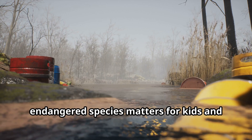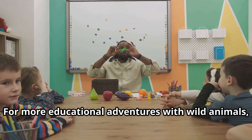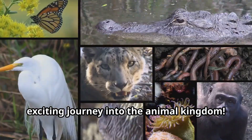Remember, learning about animals like the Jamaican iguana helps us understand why protecting endangered species matters for kids and adults alike. For more educational adventures with wild animals, subscribe to our channel Fun Animals for Kids and join us next time for another exciting journey into the animal kingdom.